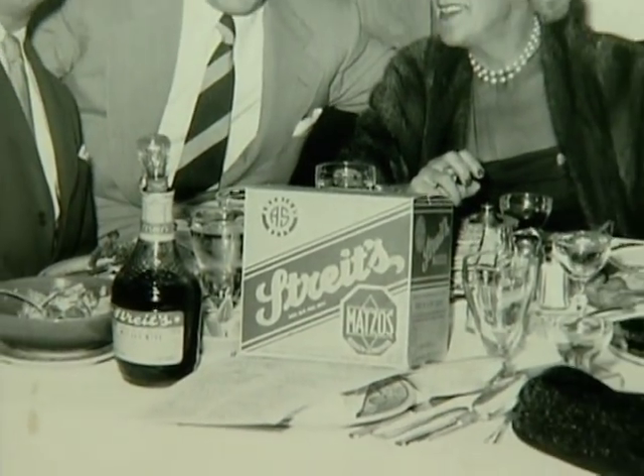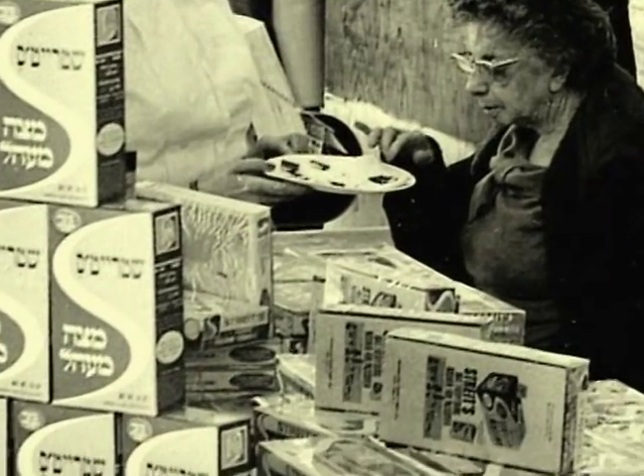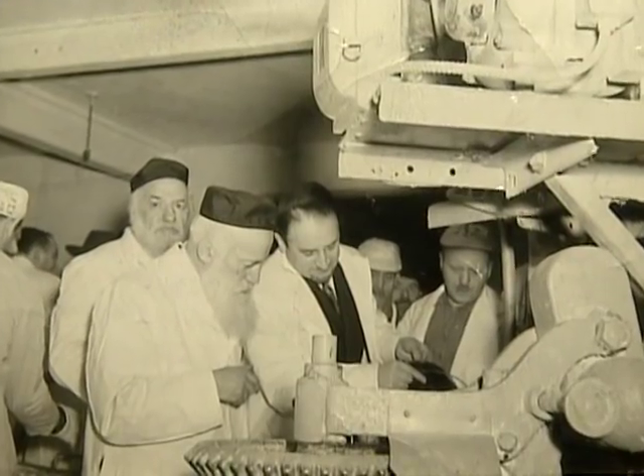We like being a part of the community on the Lower East Side of Manhattan. People come and visit the little retail store next to the factory, and it's a nice, integral part of the neighborhood.